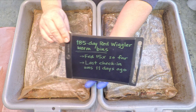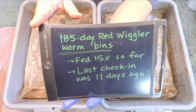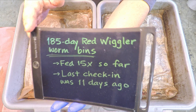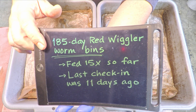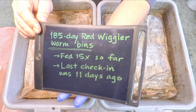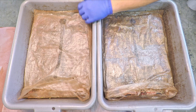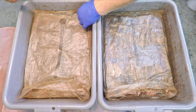Hi everyone, welcome. What you see here are a couple of red wiggler worm bins that have just passed six months in service — 182, maybe 183 days on a leap year. That happened only a couple days ago. Over those six months we've fed them 15 times, and the last of those feedings occurred 11 days ago. I'm curious to see how they're doing now.